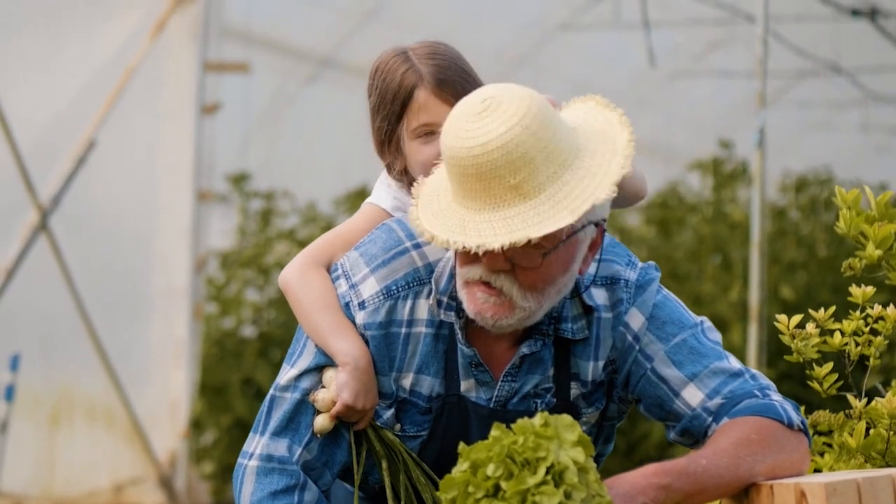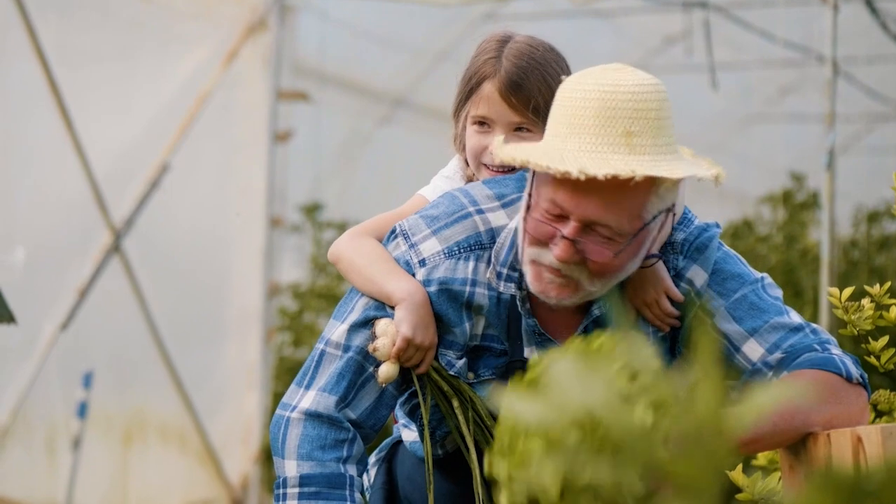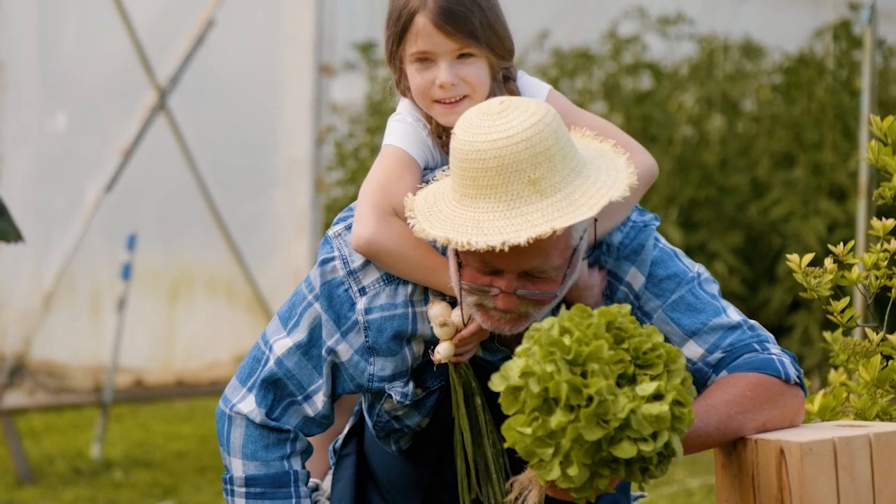The keys to helping children transition — beyond parents being on the same page — is getting them involved. I did a video with my daughter when she was tiny making pasta. Getting them involved in the kitchen is very helpful: getting them excited about different ingredients, having them grow a garden or herb garden, or going to a farmer's market. Some kids want to be in the kitchen cooking, putting things together, or being responsible for choosing the recipes they're eating.